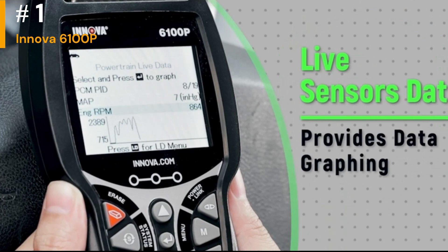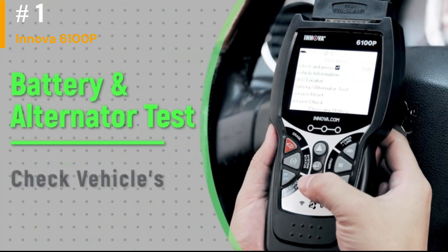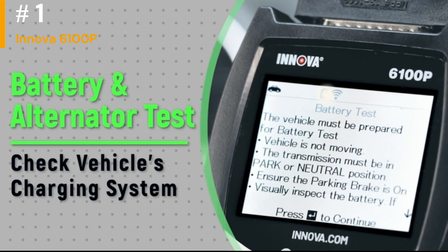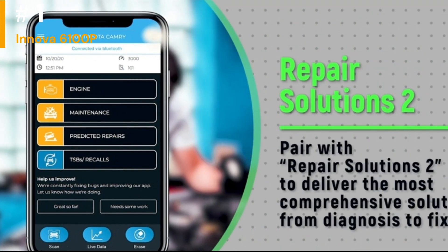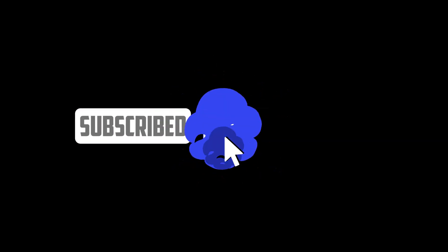It may also have programming capabilities for certain makes and models. This scanner may offer additional maintenance functions, such as oil reset and battery reset, which can be handy for routine vehicle service. The Innova 6100p captures and displays freeze-frame data, which can be valuable for diagnosing issues that occur intermittently. Thank you for watching this video — do like and subscribe.